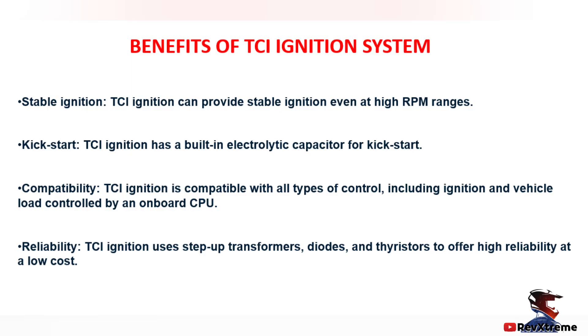Now let us look into the benefits of the TCI ignition system. TCI ignition can provide stable ignition even at higher RPM ranges. TCI ignition has a built-in electrolytic capacitor for kickstart mechanisms. TCI ignition system is compatible with all types of control, including ignition and vehicle load controlled by an onboard CPU.